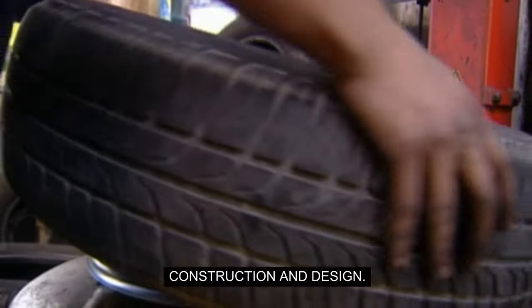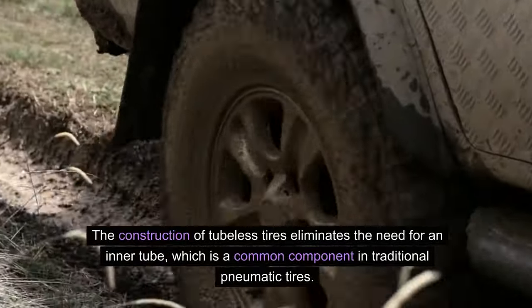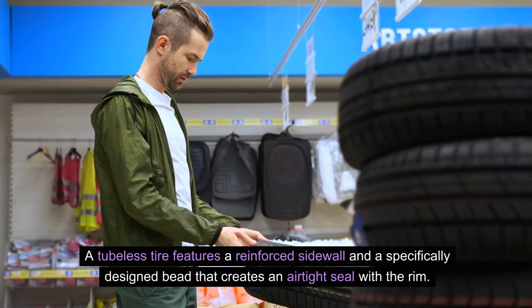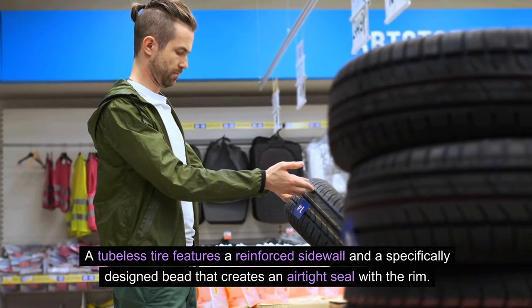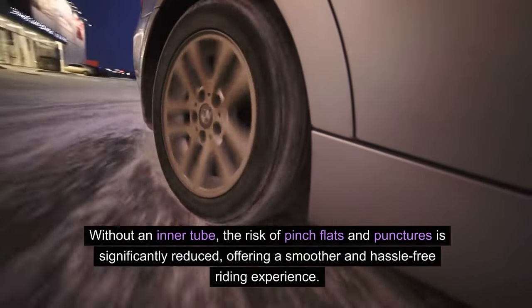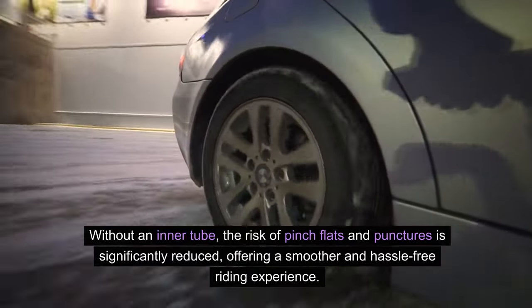Construction and Design: The construction of tubeless tires eliminates the need for an inner tube, which is a common component in traditional pneumatic tires. A tubeless tire features a reinforced sidewall and a specifically designed bead that creates an airtight seal with the rim. Without an inner tube, the risk of pinch flats and punctures is significantly reduced, offering a smoother and hassle-free riding experience.